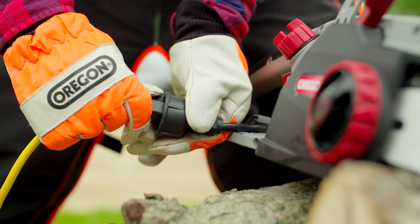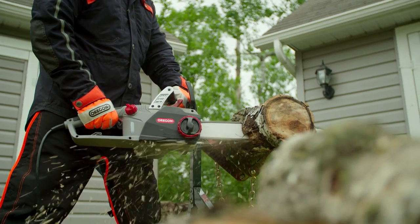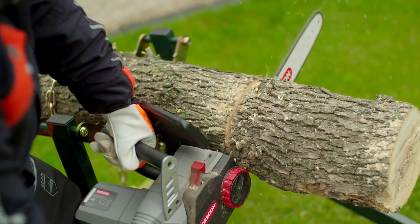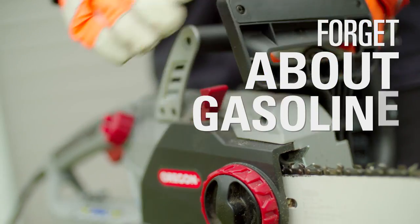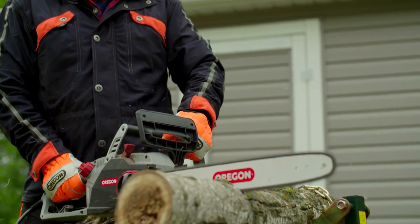Offering the ultimate in corded convenience, the CS1500 is built for long jobs that need uncompromised power and precision. Forget about gasoline — this saw starts instantly with no pull cords, warm-up, or gas mixing.